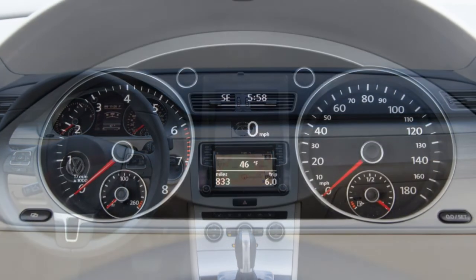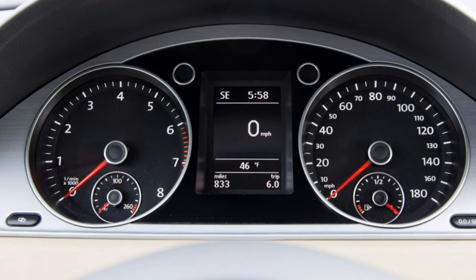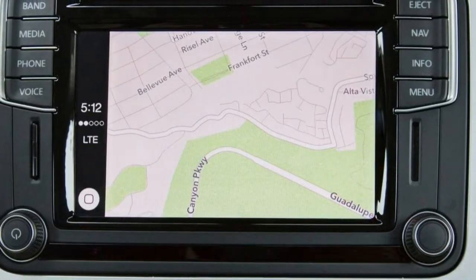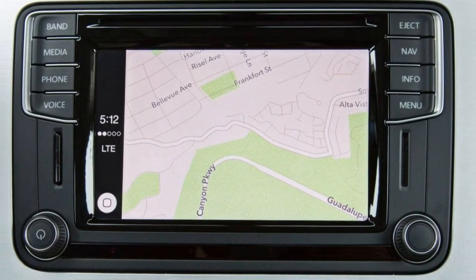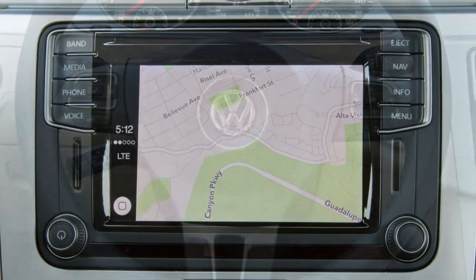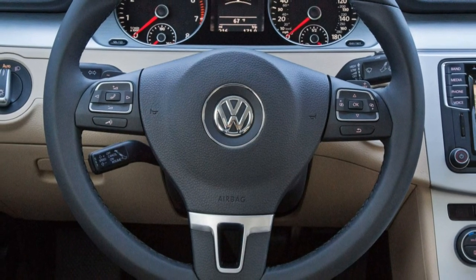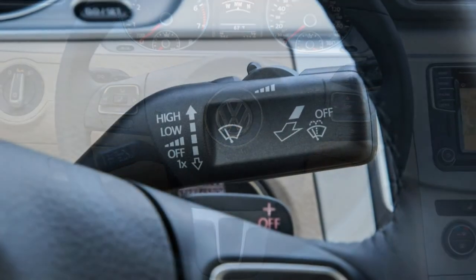The manual transmission is also discontinued. We recommend the R-line executive's leather upholstery and adaptive cruise control, especially for long-distance commuters. But with keyless entry, heated seats, Bluetooth, and satellite radio, the sport has the basics covered and saves you about $3,000.